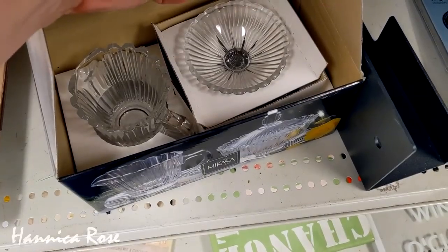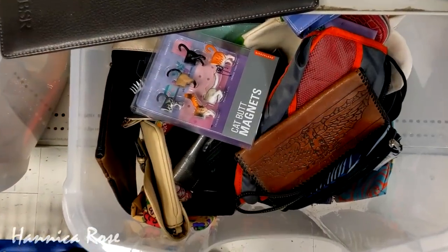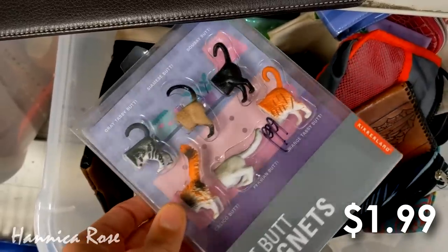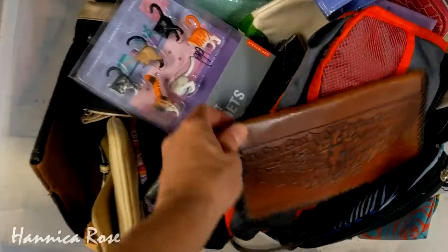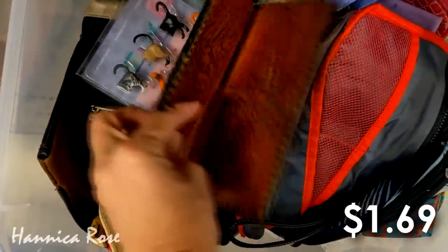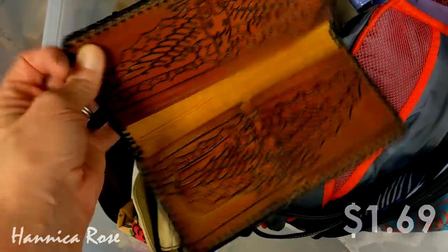The last couple of items I wanted to share before my haul were down in this bin. The first item was this brand new package of cat butt magnets that I thought were hilarious. I don't think these were supposed to be in here, but they were $1.99 — everything else in this bin is $1.69. I also spotted this wallet right here. I thought it was pretty cool, but there were some really worn spots on it, so I did leave it behind.